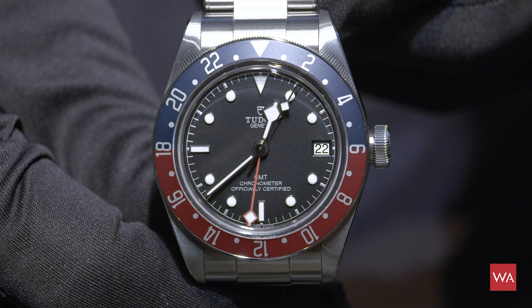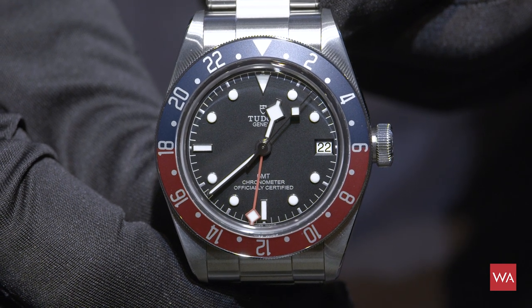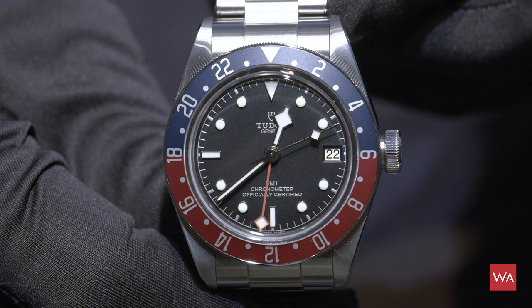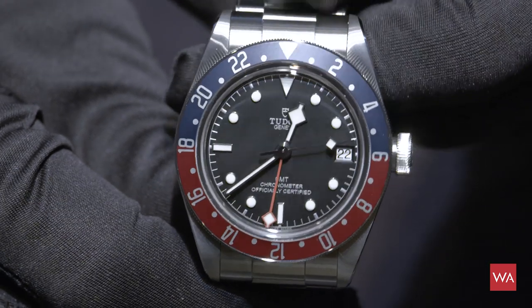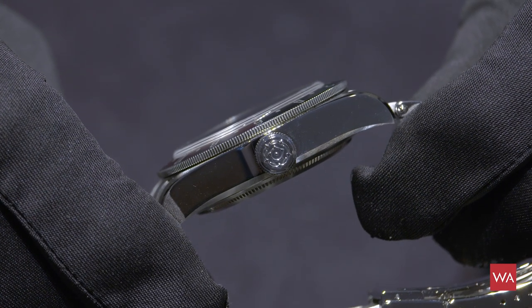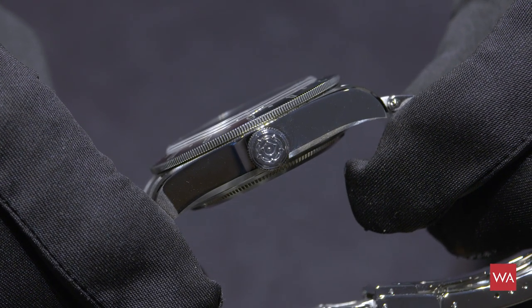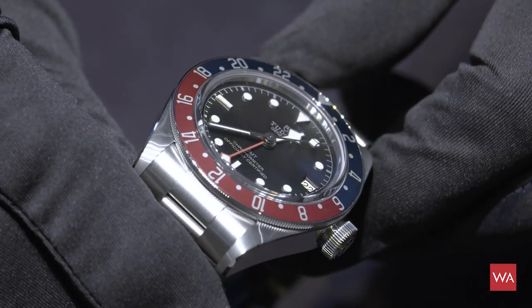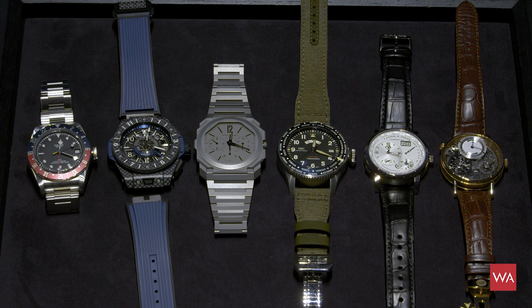The first watch — let me start with the Tudor GMT Black Bay with that blue and red bezel. A watch that could be an alternative if you're looking for a Rolex and can't get one because it's sold out for years, or you just don't want to spend so much money, or you want to distinguish yourself by wearing something less common. The Tudor is one of my favorites.